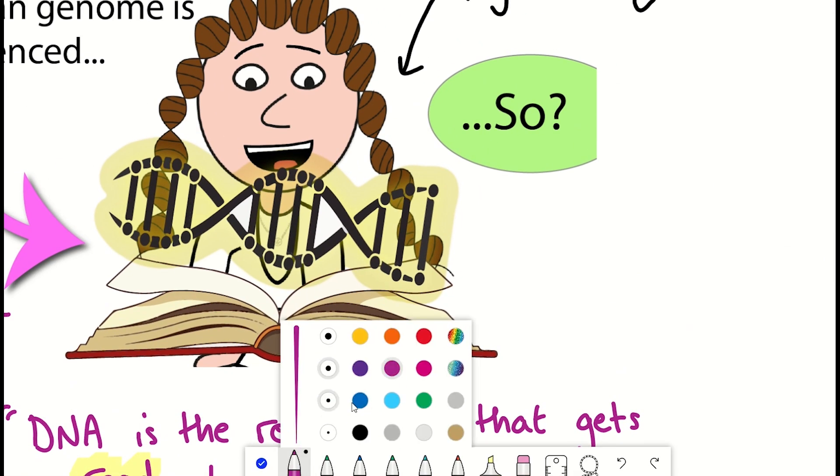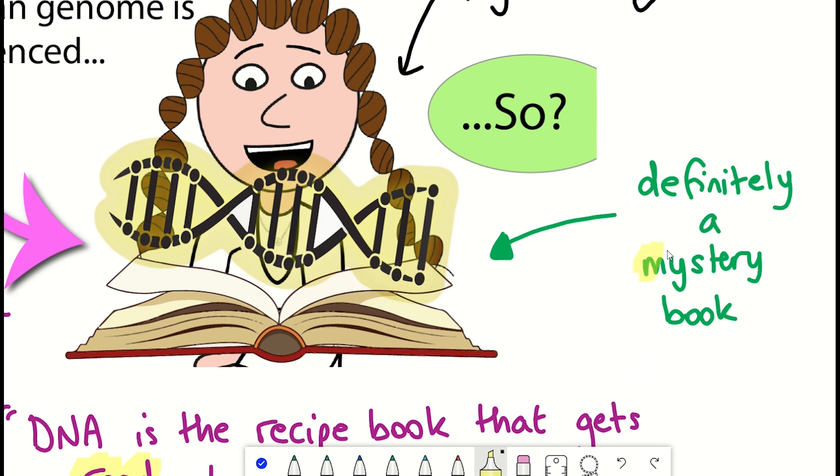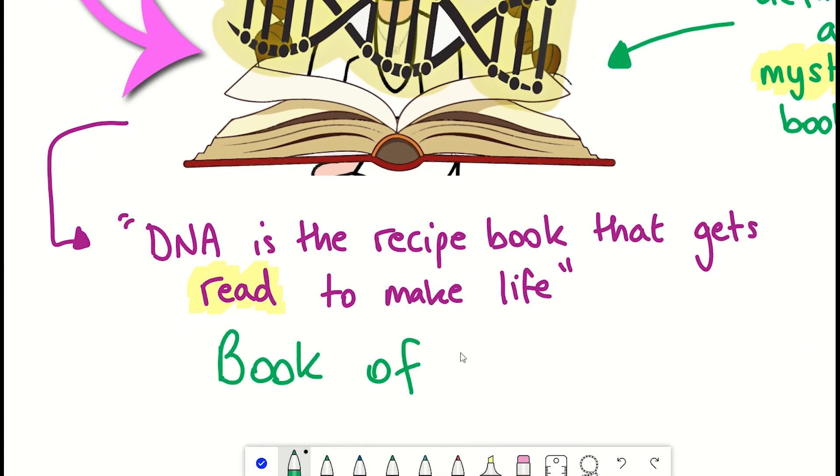But I have to warn you, whilst it's not quite an Agatha Christie — as I do love a good murder mystery — it is definitely a mystery book, and likely full of many surprises. So in this video, let's talk about our book of life, what it includes and what it doesn't, and why maybe we shouldn't be calling it the book of life.